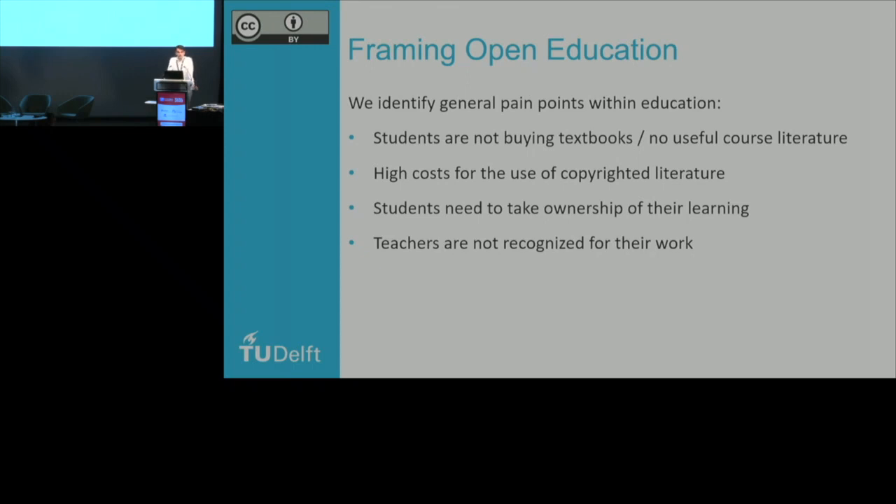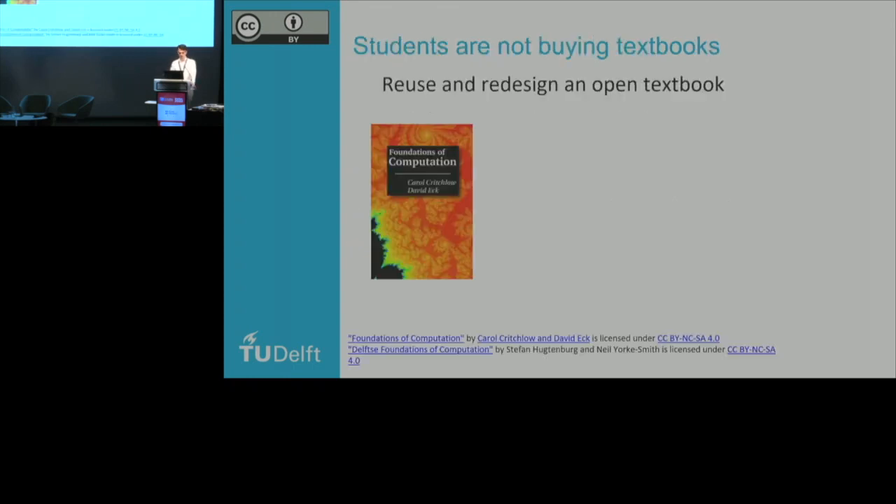There's also the aspect we've heard before, which ties in with open pedagogy approaches as well: students need to take ownership of their learning. Within the Netherlands, our four technical universities have defined what the engineer of the future should look like, and this is definitely modeled towards engineering students taking more ownership of their learning process. And finally, there's the aspect of teachers not being recognized for their work. If we evaluate our teachers, we do it by seeing how many students they teach, what the passing rate is, and what kind of reviews students give courses. We're not actually looking at the time investment they put into developing a course, or what kind of sustainable resources they develop in order for a course to run for five years in a row.